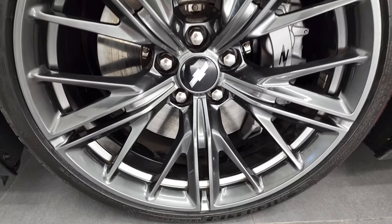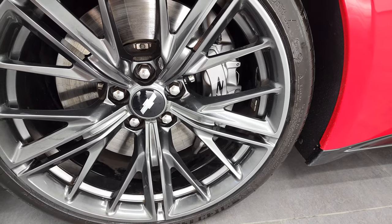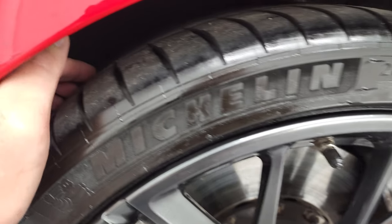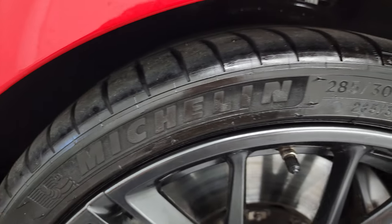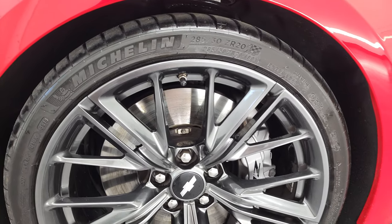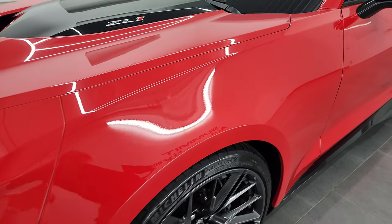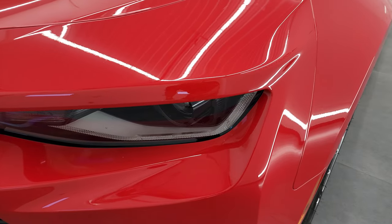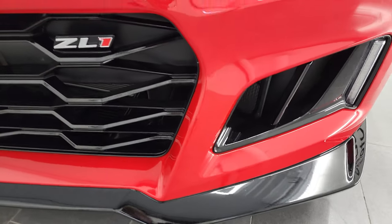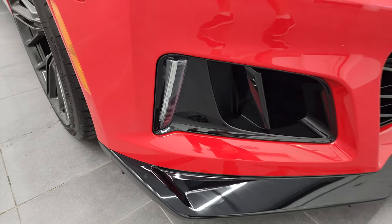This one comes with the 20 inch painted alloy rims. It has the ZL1 Brembo brakes. In the front we have Michelin Pilot Sport tires — these are 285-30 ZR20s — and these tires have a really good amount of tread left, probably 80-90% of the tread left on those tires. The front fender is in excellent condition. I didn't see any major dents or dings. It does have the HID headlamps, the LED running lights and the LED fog lamps. The front bumper and lower valence are in very nice condition — no major dents, dings, cracks or scuffs.